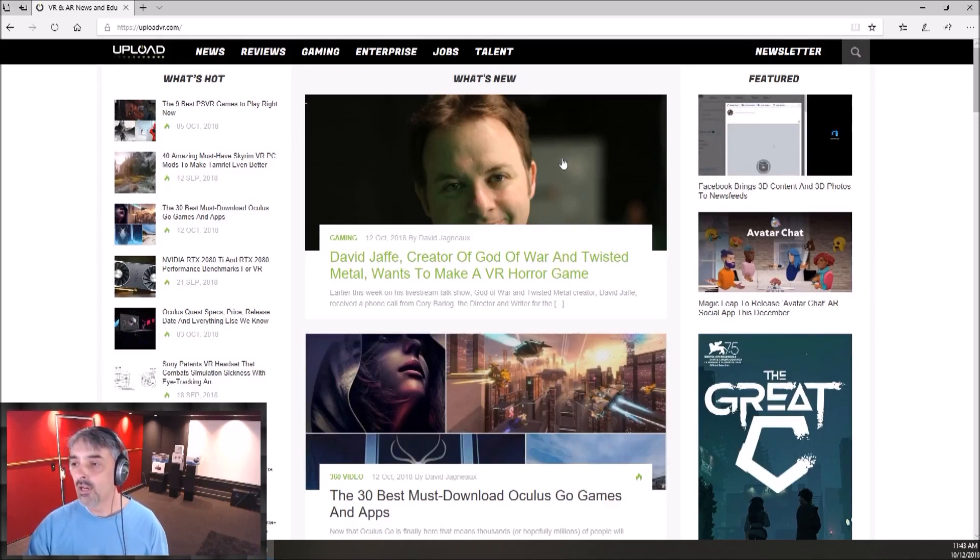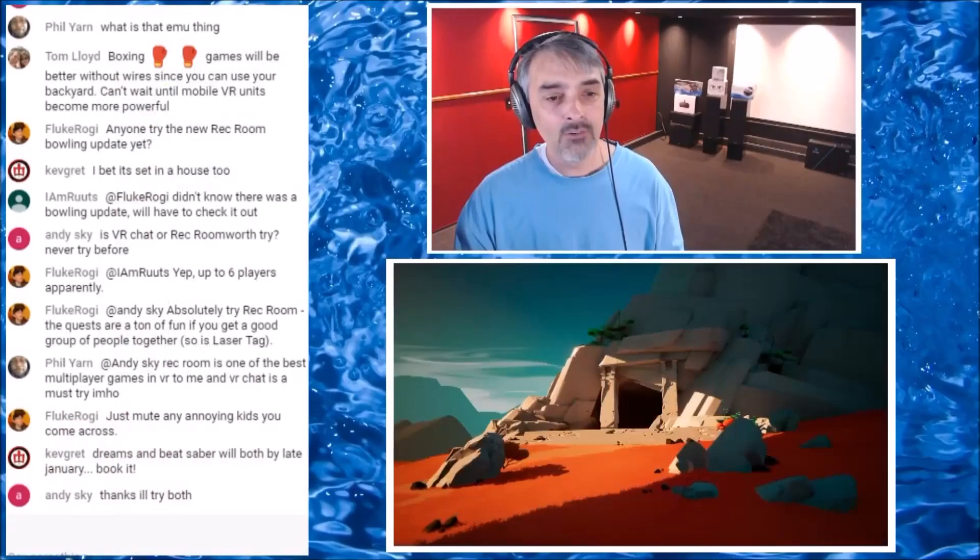David Jaffe, the God of War and Twisted Metal guy, wants to make a VR horror game. But David, don't you know there are like literally millions of VR horror games? We need another VR horror game like we need another wave shooter. Honestly there may actually be more VR horror games than there are wave shooters — there literally could be more.